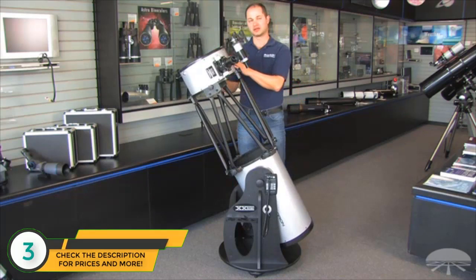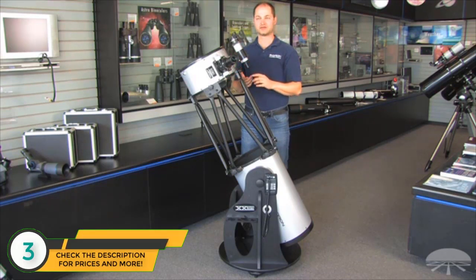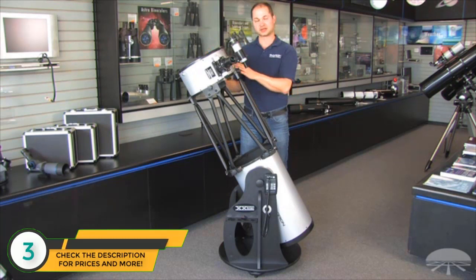A 12-inch scope like this can see a ton of deep sky objects. 12 inches pulls in so much light, you have the ability to see thousands of deep sky objects — nebulae, galaxies, star clusters, much more than just the 110 Messier objects. And then it's also got a lot of resolution for planets, so rings of Saturn, cloud belts on Jupiter. There's a lot to see with a telescope of this size.